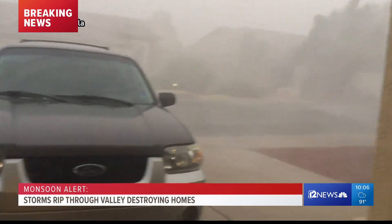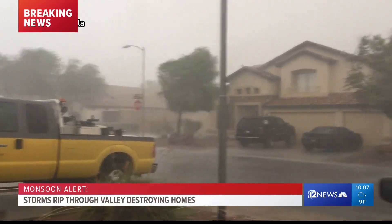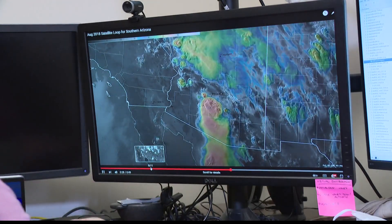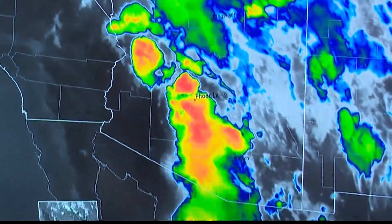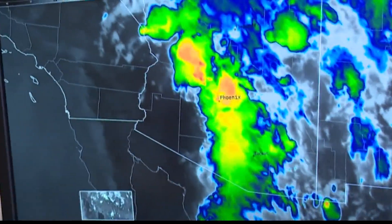Besides the dust, strong thunderstorms also developed. Later in the day, you start to get so much more intense activity and you can see how it becomes very extremely bubbly and cauliflower-looking. Because the mountains are getting more intense heating — they more directly face the sun because they're at an angle — it's just a lot more conducive for thunderstorms to develop.